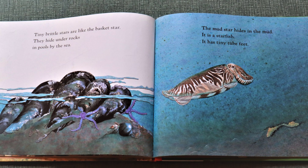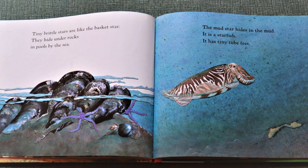Tiny brittle stars are like the basket star. They hide under rocks in pools by the sea. The mud star hides in the mud. It is a starfish. It has tiny tube feet.